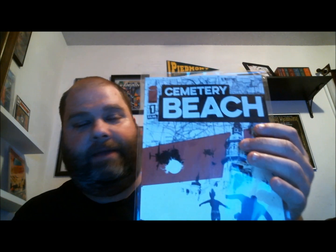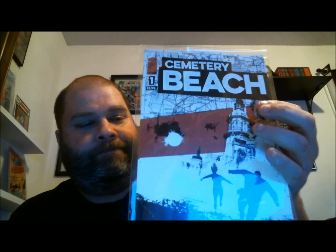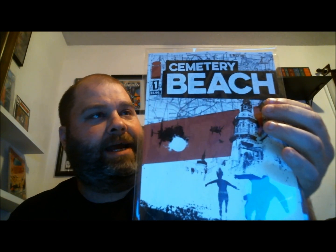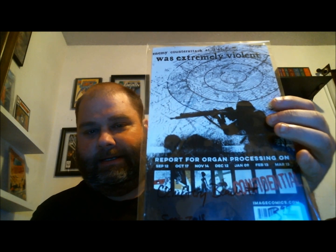First off is a new seven-part limited series from Image Comics: Cemetery Beach. I read the story summary and it sounded really, really cool. I haven't read it yet but I'm going to check it out and I may do a review for you. It's a seven-part limited series so I'm stoked to check that out.